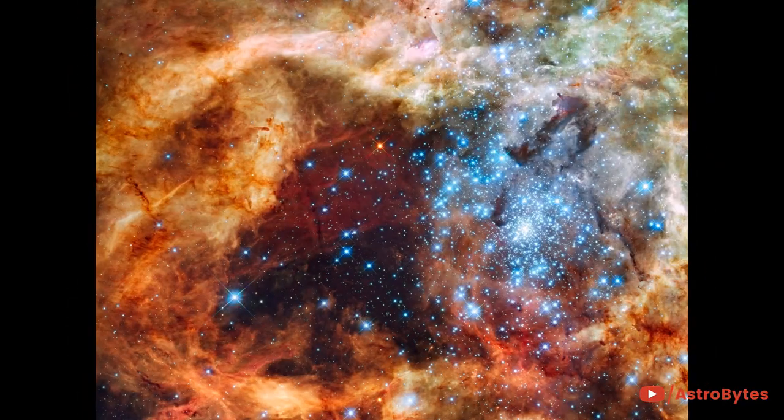This image is of a young stellar grouping called R-136, only a few million years old, and situated in the 30 Doradus Nebula. The nebula itself is a turbulent star-birth region in the Large Magellanic Cloud, a satellite galaxy of our Milky Way. Several of those blue, diamond-like stars are over 100 times more massive than our Sun and are destined to become supernovas in a few million years.